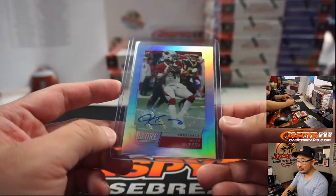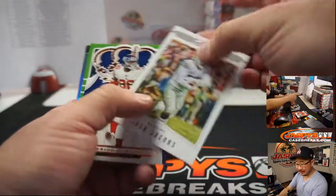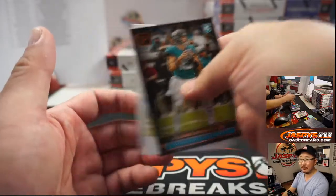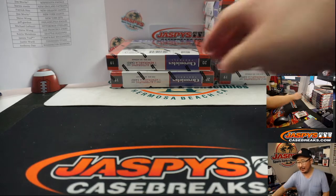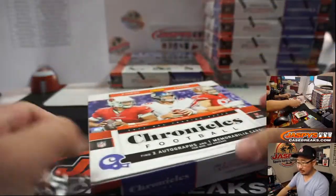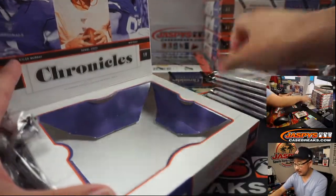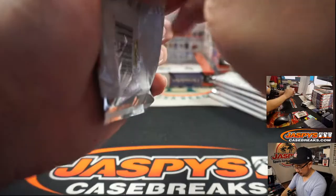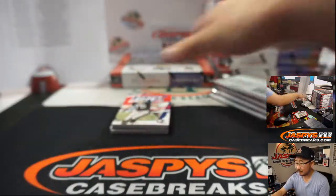That is strong. Richard, if you just look at the site and look at the baseball section, you'll see a mini break that says 'this will fill Triple Threads,' or 'this will fill the six-box hybrid mixer,' or 'this will fill break XYZ, this will fill Noir.' It'll usually say in the title.